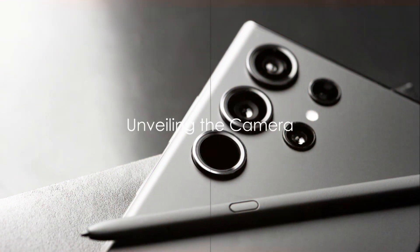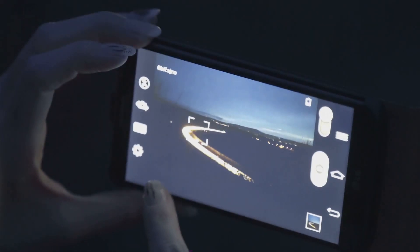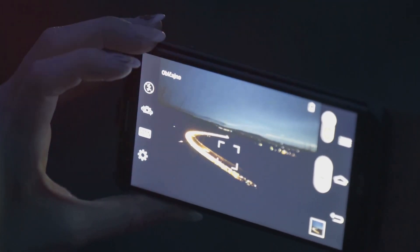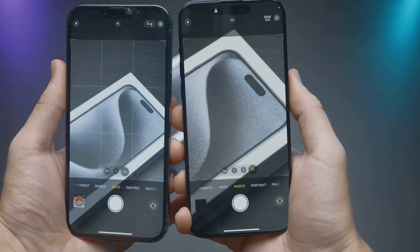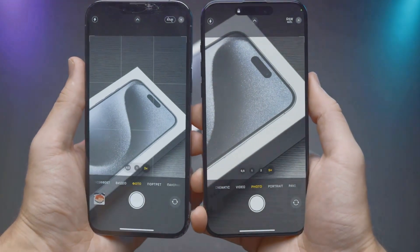A smartphone camera that leaves you spellbound — that's the Samsung Galaxy S23 for you. The Galaxy S23 is armed with a triple lens camera system, each lens serving a unique purpose. The primary lens sports a whopping 108 megapixels. That's a lot of detailing power right there. It's complemented by a 12-megapixel ultra-wide lens and a 10-megapixel telephoto lens.